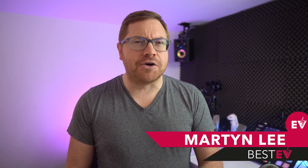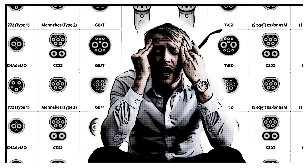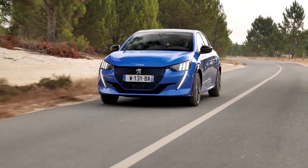Ever walked into a conversation and not known what everyone's talking about? That was me when I first got into EVs — even what plug to use. There are different plugs. You pick these things up along the way, but driving electric vehicles can be full of buzzwords. We sat down to think about the ones we hear the most and some that people get a little bit mixed up sometimes.